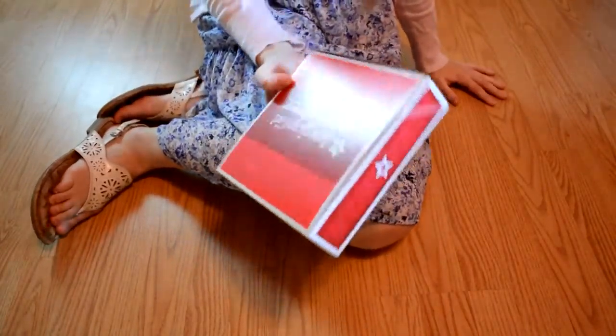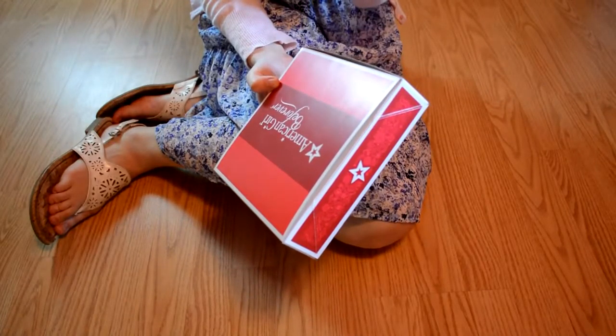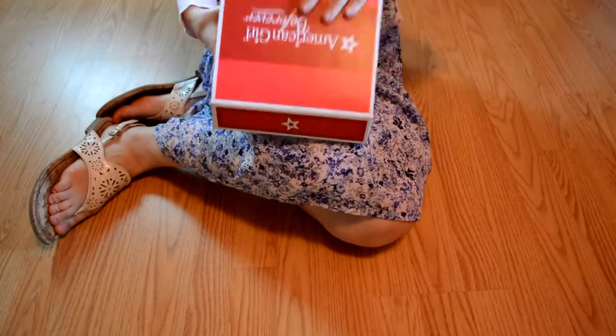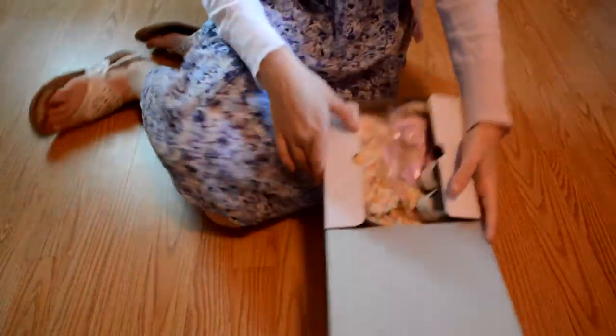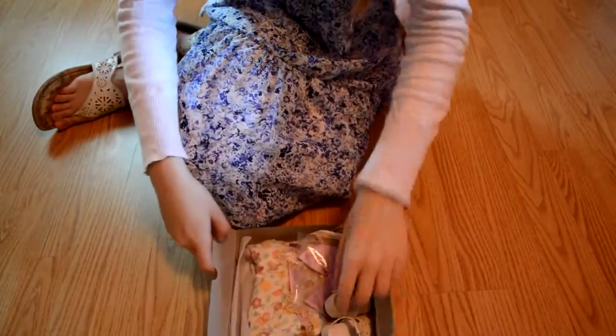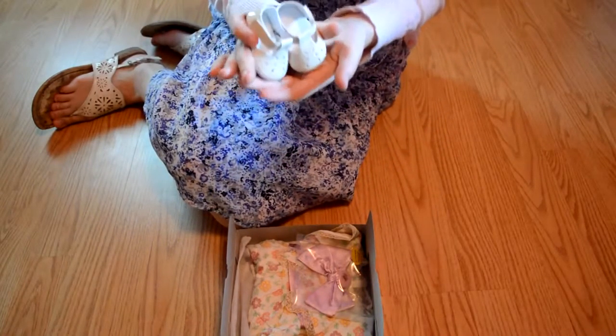I first saw this on Instagram, but I wasn't sure if I really liked it that much. But when I saw it in the store today I just had to get it. I already opened this just to make sure everything was inside before I left the store.